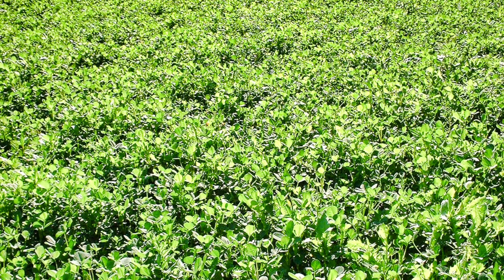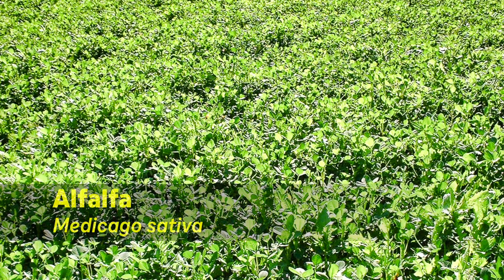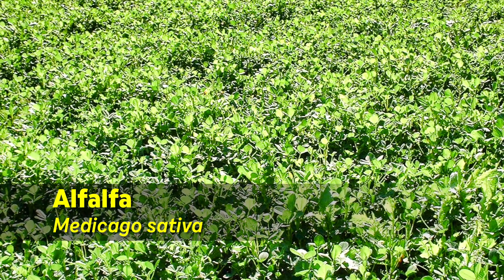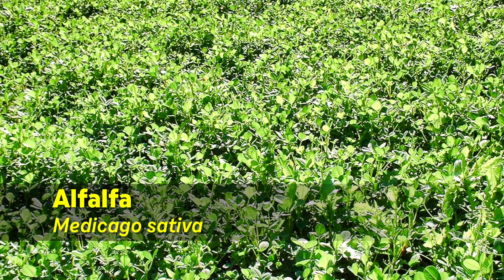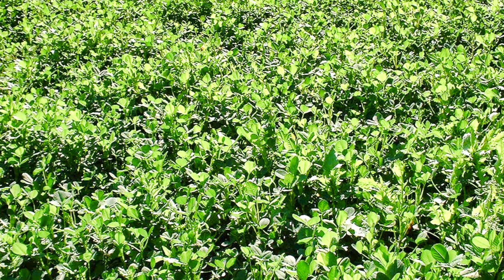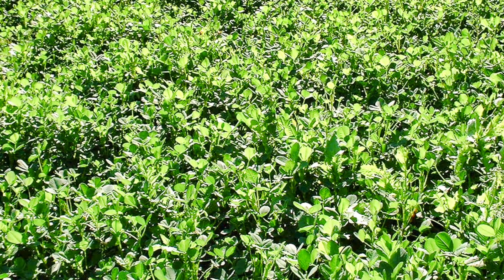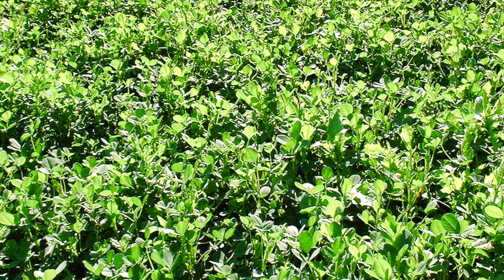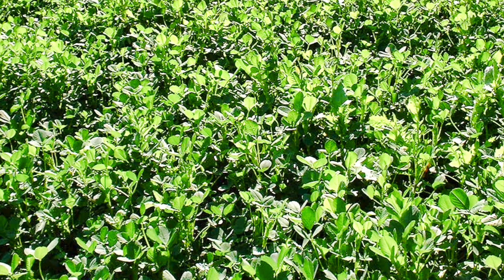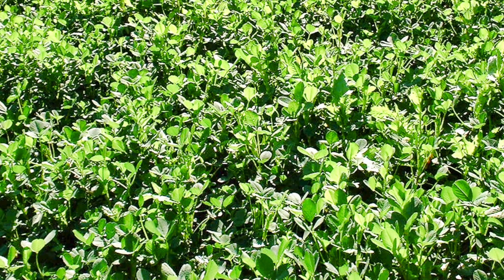Here are some of the leaf crops that have been used successfully to make leaf concentrate. Starting with alfalfa or lucerne. This is an ideal crop in the temperate zone. It's a highly productive perennial legume, which means it doesn't have to be planted every year, and it can make its own supply of free nitrogen fertilizer from the air. Alfalfa has been used more than any other crop to make leaf concentrate.